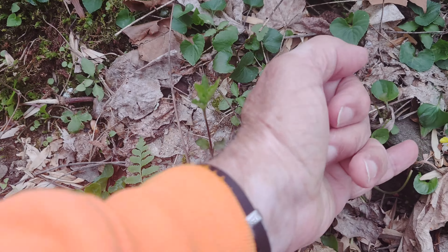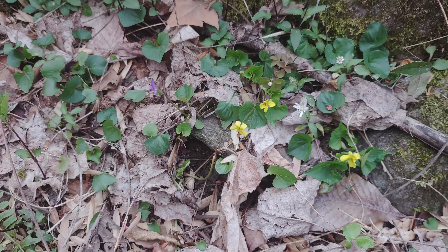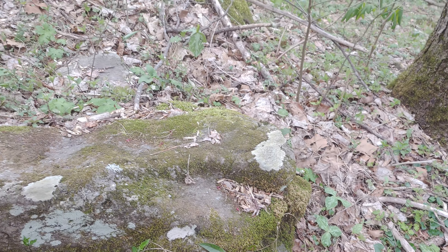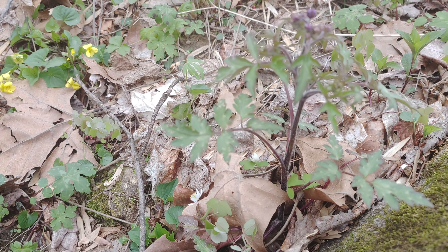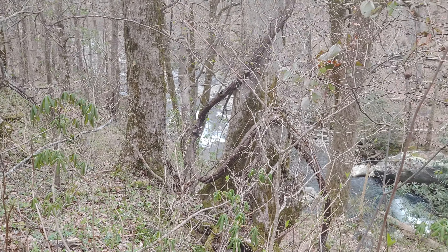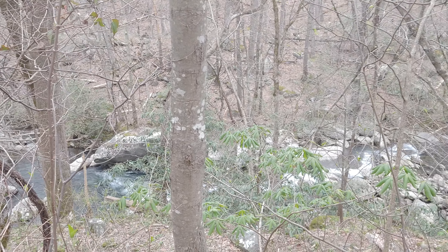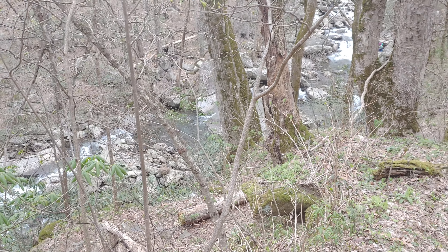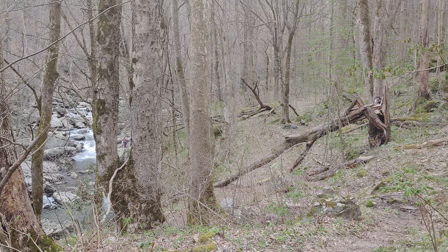Yellow violets. Common blue. Let's get a size reference here — my little finger. And trilliums right beside. And whatever this is, I don't know, I'll find out. The views this time of the year are spectacular.